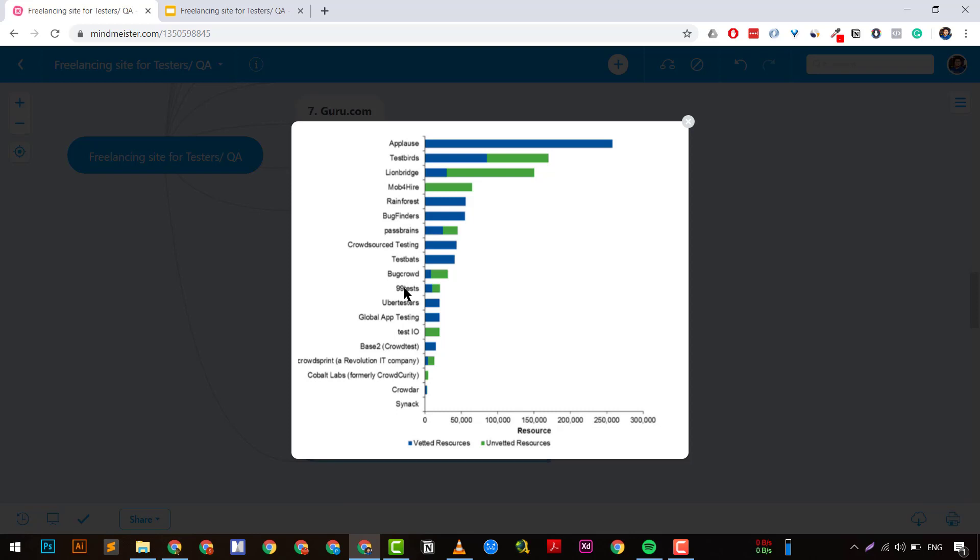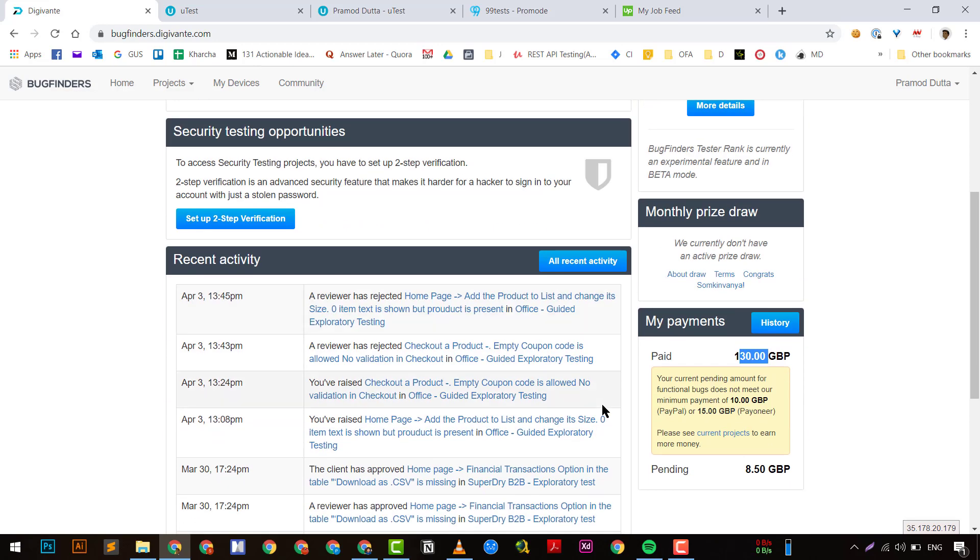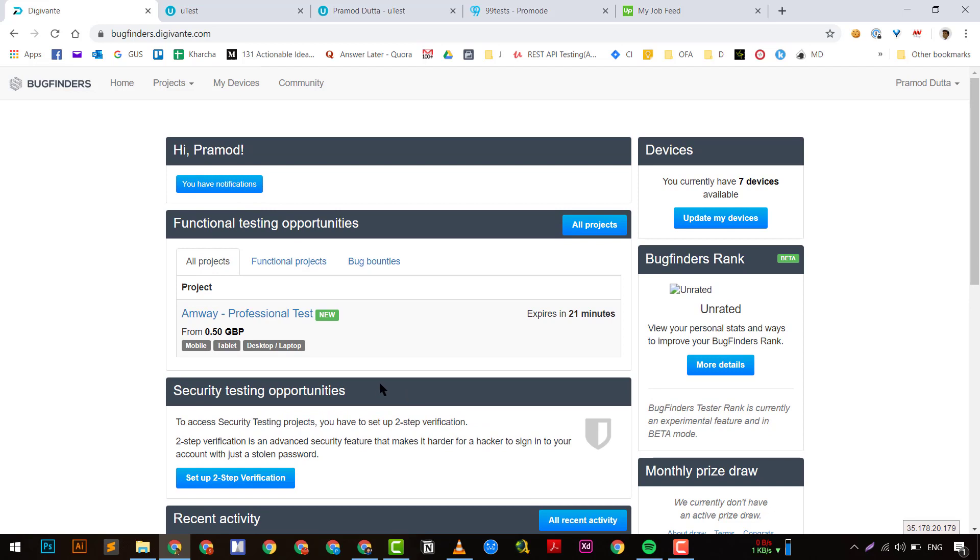Let me go through DGWante a little bit. This is my profile — I've made more than nearly 130 GBP over the last few months. I'm not actively working on this profile right now as it's an older one. To get into DGWante's bug finder program, you first go through a sandbox environment where they give you one website and you need to find and submit five bugs, which is very easy. Even a beginner can find those five bugs.